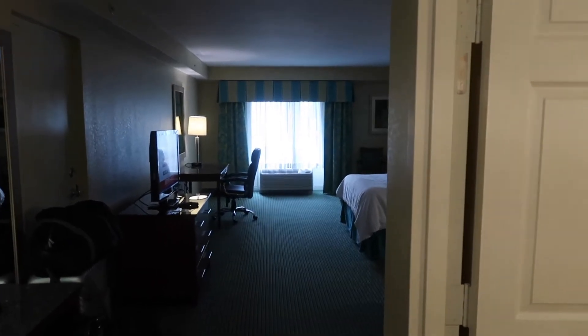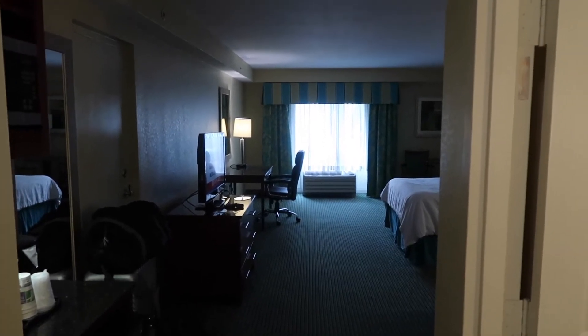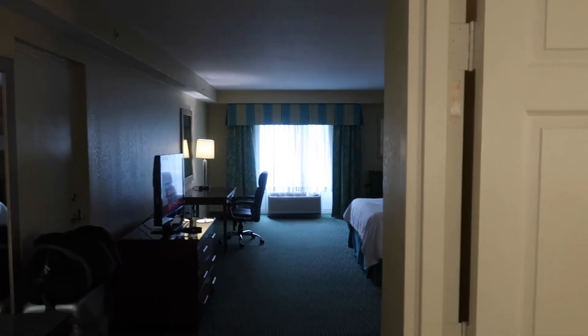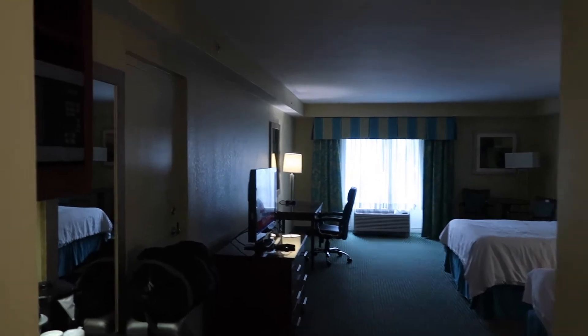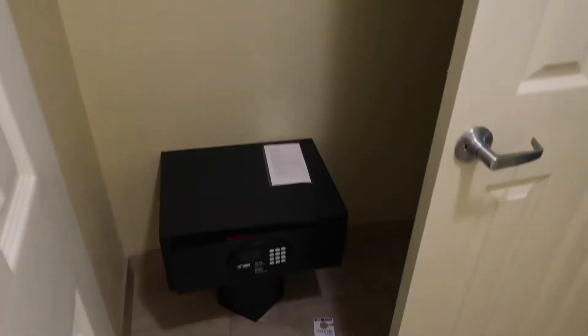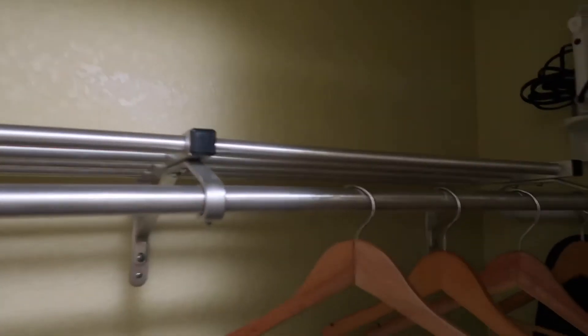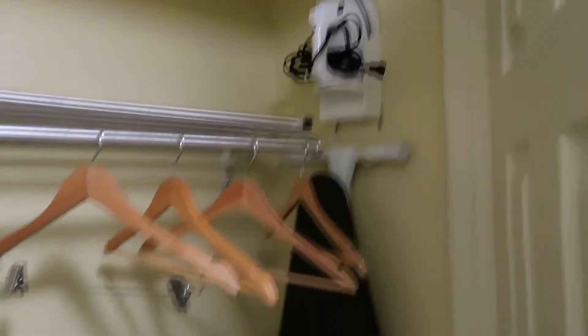Welcome to room 266 at the Holiday Inn Resort Orlando Lake Buena Vista. I'm by the entrance to the room now and on the left we have a wardrobe with a safe, some storage racks up there, an iron and an ironing board.